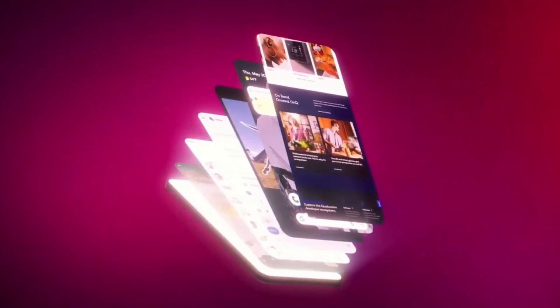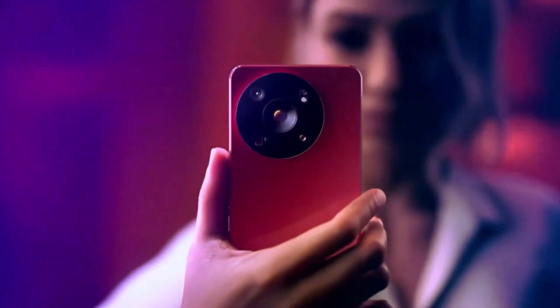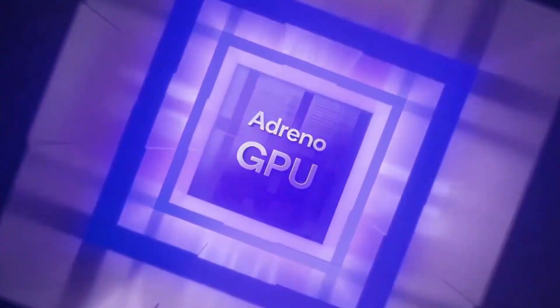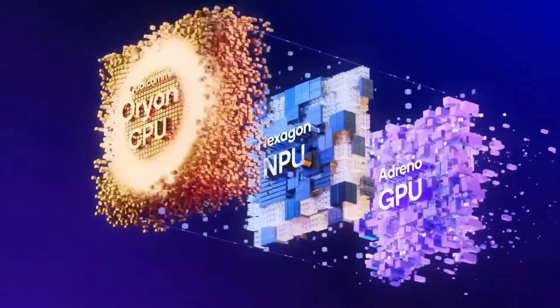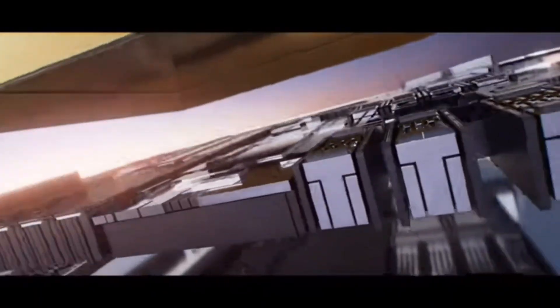Yo, what's good tech fam? It's your boy here, super pumped to dive into some spicy news about the Snapdragon 8 Elite 2 and why it's about to shake up the smartphone game. So grab a snack, get comfy, and let's break this down like we're just chilling and chatting about the coolest new tech. This is big and I'm hyped to share it with you.